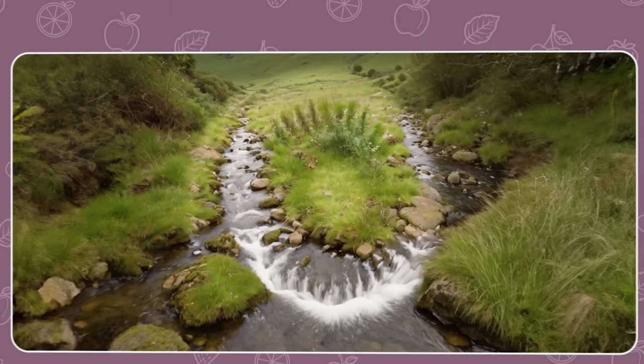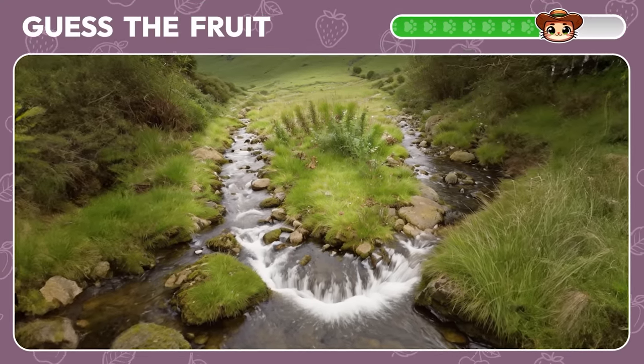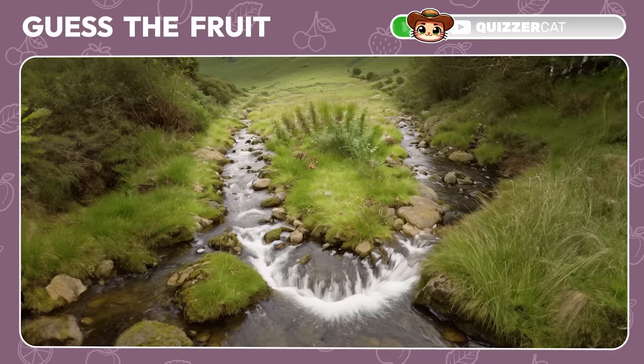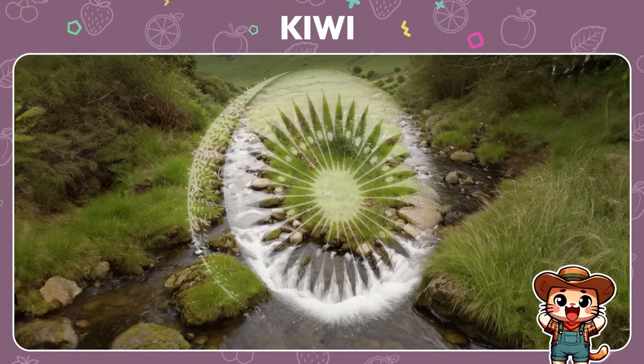What fruit is this optical illusion with a mountain stream concealing? Correct! It's a kiwi.